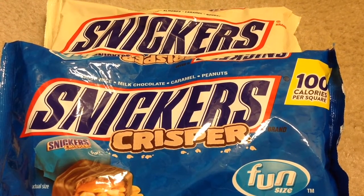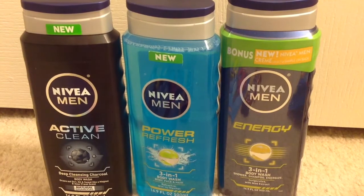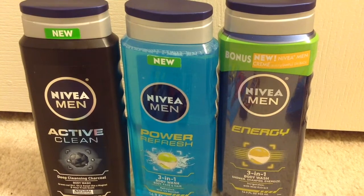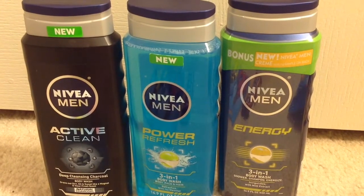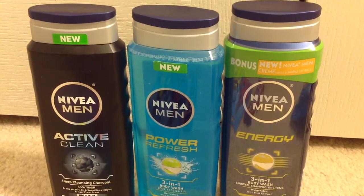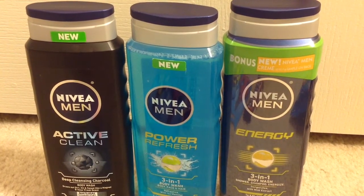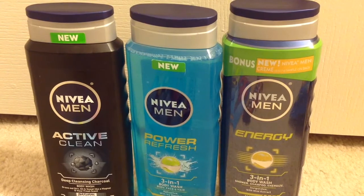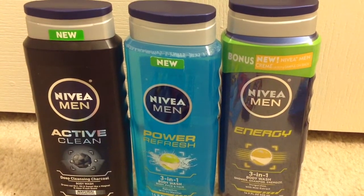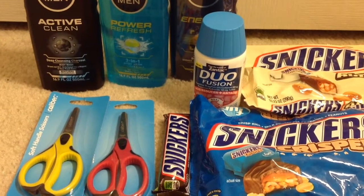Nivea Men body wash is on sale for $4 each, and when you spend $10 you'll get $3 back as an ECB. I picked up three of these — before any coupons my subtotal was $12. I used three $1 manufacturer coupons from coupons.com plus a $3 off $10 body wash CVS CRT coupon. After coupons I paid $6 and got back $3 in ECBs, making them $1 each. That's it from me, guys — hope you liked this video, thanks for watching!